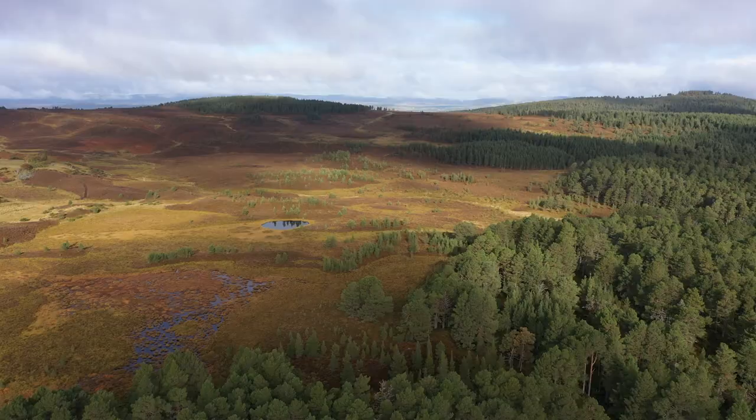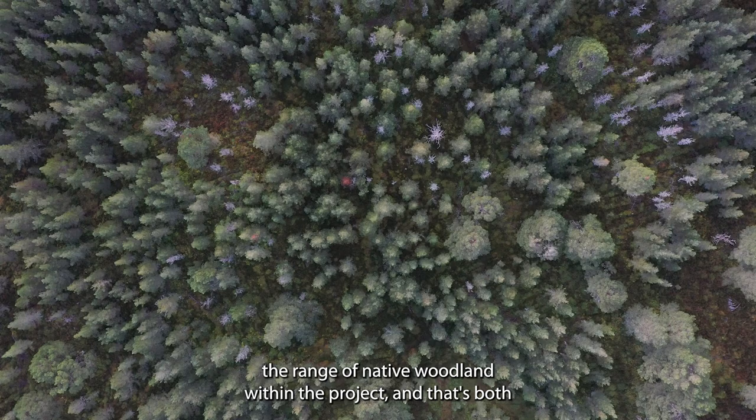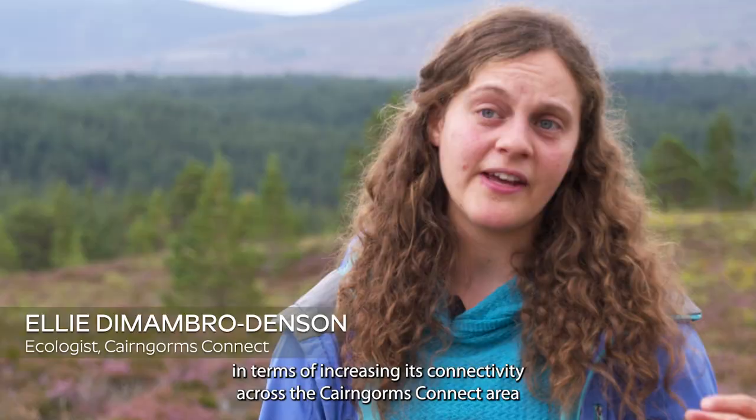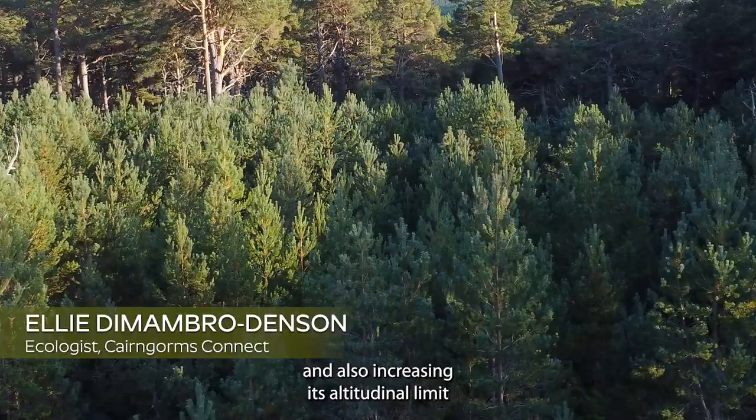We're looking to expand the range of native woodland within the project, both in terms of increasing its connectivity across the Cairngorms Connect area, and also increasing its altitude and limit up to its natural range.